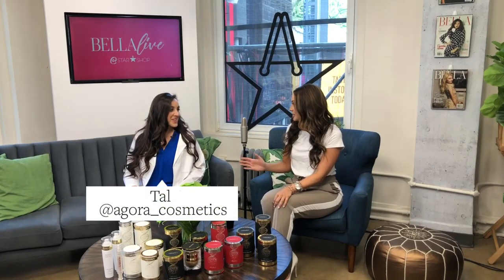Hi everyone, Jennifer with Bella TV. Today we are doing an exciting edition of Bella TV — we have Agora Cosmetics here. Tal, welcome, and thank you for coming all the way from Las Vegas, Nevada to present this beautiful skincare line. Go ahead and introduce yourself and tell us a little bit about Agora. I'm Tal and I'm a pre-med student at the University of Nevada, Las Vegas.